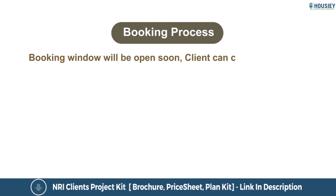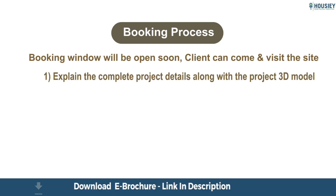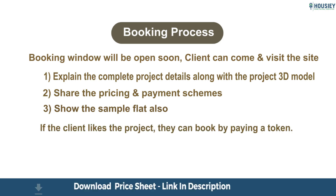Now let's discuss the booking process. The booking window will open soon. Clients can visit the site, where our sales team will explain complete project details along with the 3D model, share pricing and payment schemes, show the sample flat, and if interested, clients can book by paying a token amount.